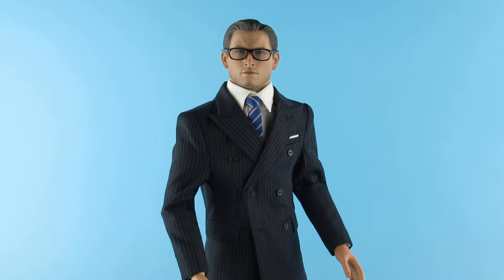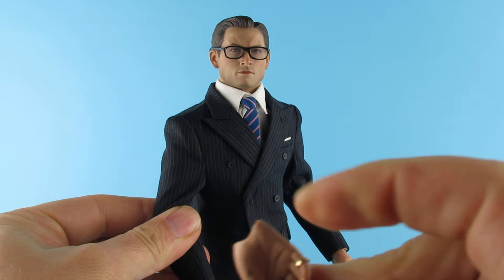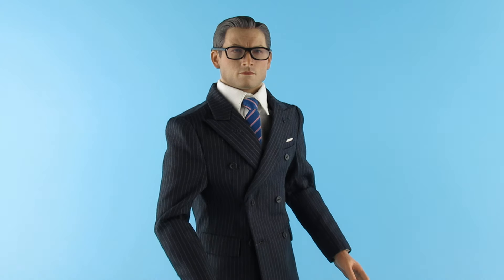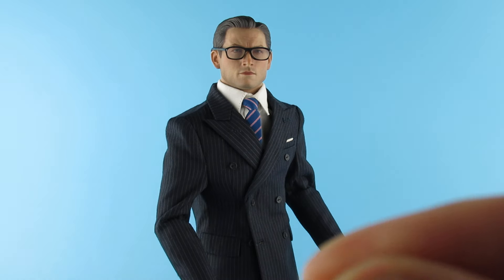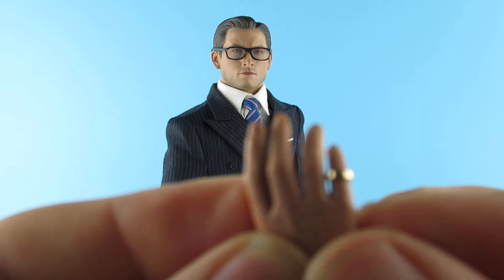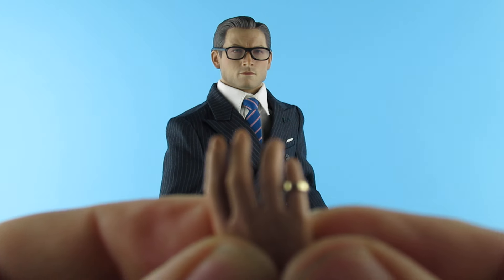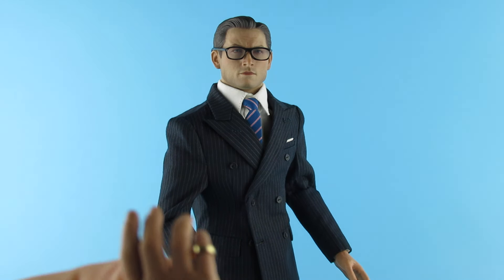I'm trying to figure out which way around — the gun hand is that hand, so I'm going to go with that. The hand is soft and rubbery, and that hand has a little gold ring on it — that's cool, it's removable!